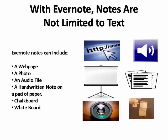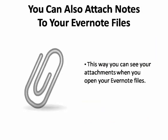Evernote is a suite of software and services designed for note taking and archiving. But with Evernote, a note is not limited to text — it can include a webpage, a photo, an audio file, or even a handwritten note on a pad of paper, chalkboard, or whiteboard. You can also attach files to your notes just the same way you can attach files to an email or text message. When you access that note from any other device synced to your Evernote account, you can see that attachment as well.